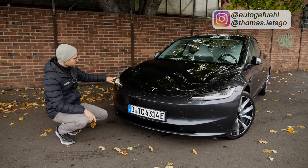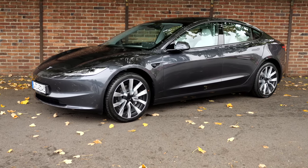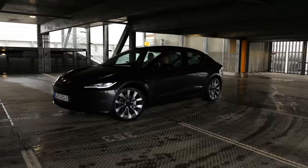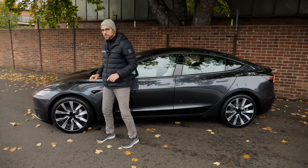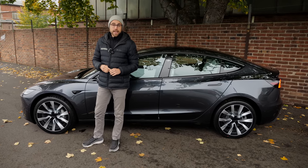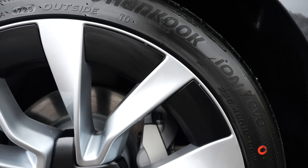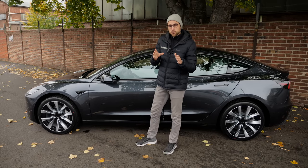In the front you can see updated headlamps with a slimmer daytime running light. This is also one of two new colors — this is called Stealth Gray, and the other one is called Ultra Red in the multi-layer paint. They have updated the aerodynamics; the cd value is now 0.219. Air flows from the hood to the side, and the updated wheels' compound is optimized for less rolling resistance. That's why the top speed has been reduced to around 200 km/h or 125 mph. These are the 19-inch wheels with a cool aerodynamic ring in contrasting black — 18-inch would be standard.